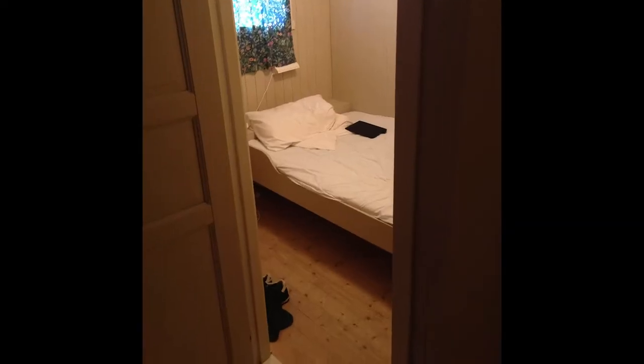I thought to myself, I'm here for a week and I'm not going to be spending much time in the room anyway, so what does it matter? I just need to sleep here and I need to shower here. At this point I had forgotten there was even supposed to be a kitchen, and this room was so small that I had to keep my luggage in between the bed and the bathroom because there was really no other place to put it.